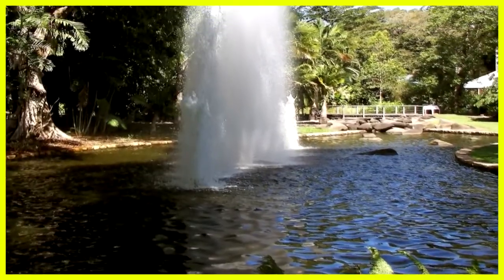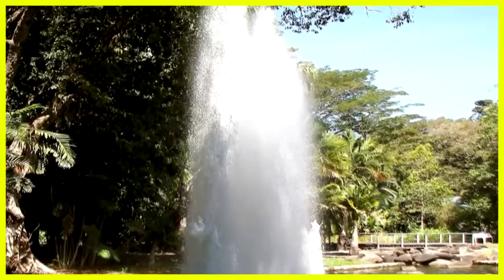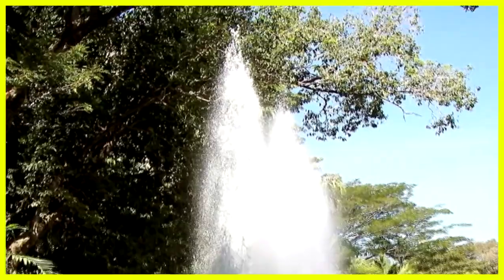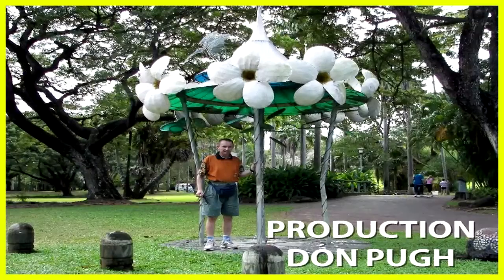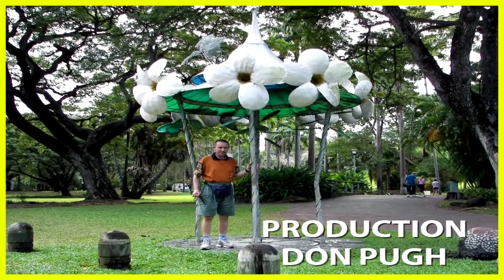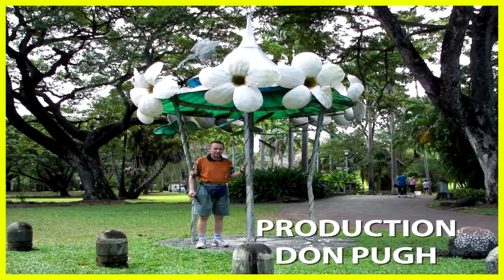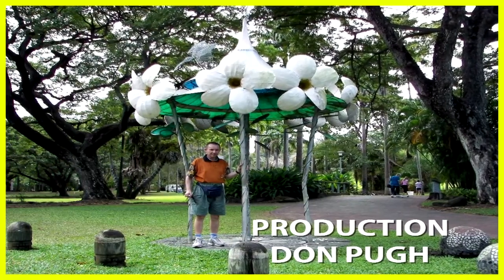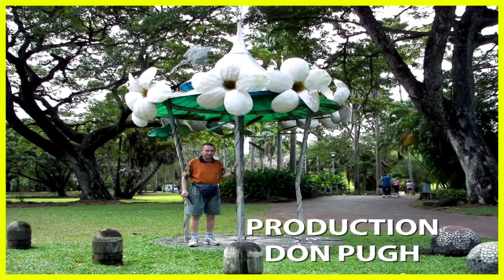I did love this fountain — it doesn't run continuously but comes up at different times of day. Thanks viewer for joining Richard, in the photograph here, and myself on this trip to the George Brown Botanical Gardens, Darwin, Northern Territory, Australia. Have a really good day.